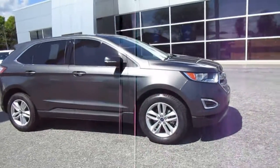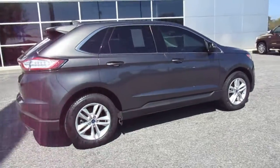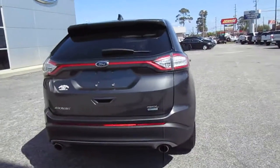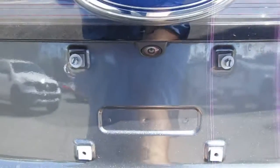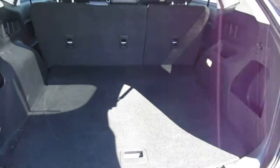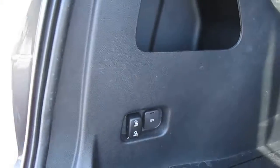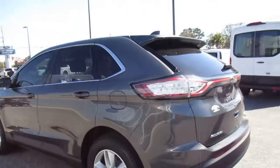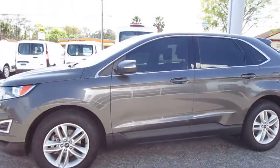Hello, welcome to King's Colonial Ford. Here we have a 2017 Ford Edge SEL with leather. This Edge is in really nice shape — the magnetic gray metallic paint is very good. There's plenty of storage room in the back hatch, and you can fold the seats forward to create more cargo area. It has a nice set of Michelin tires on 18-inch aluminum wheels.